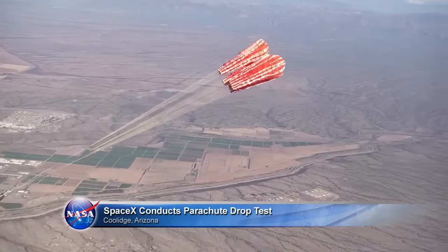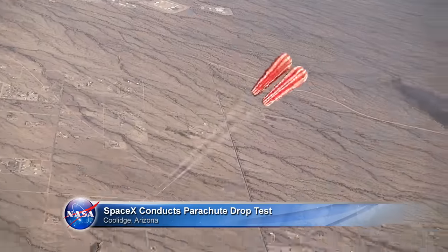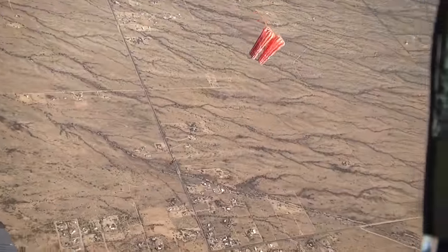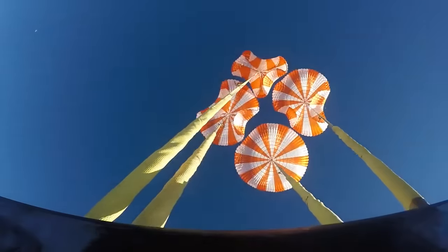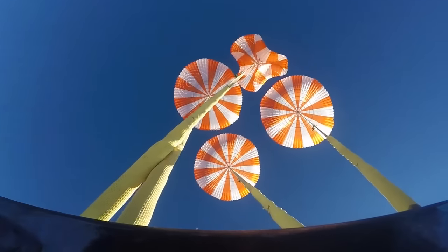SpaceX performed a successful test of its parachute system for the Crew Dragon spacecraft near Coolidge, Arizona, as part of its final development and certification work with NASA's Commercial Crew Program.